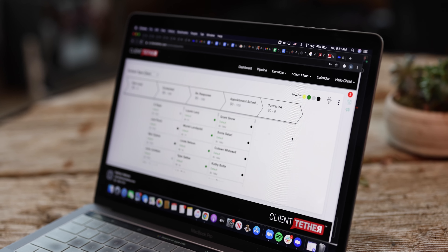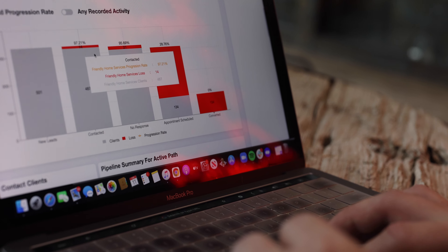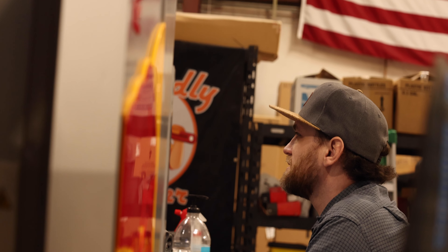It's increased our volume from our third-party lead sources — the Home Advisors, the Angie's List, those kind of sources. Some of the leads that come in we pay over a hundred dollars for that lead. If we don't ever get the customer on the phone, the lead source still wants their money. So by capturing those leads we make the company more profitable by not throwing money away on wasted leads.